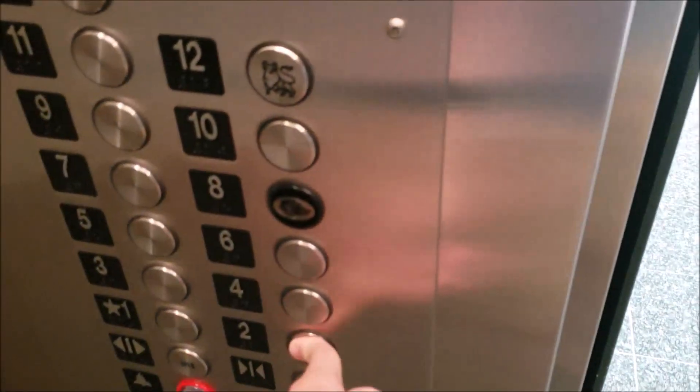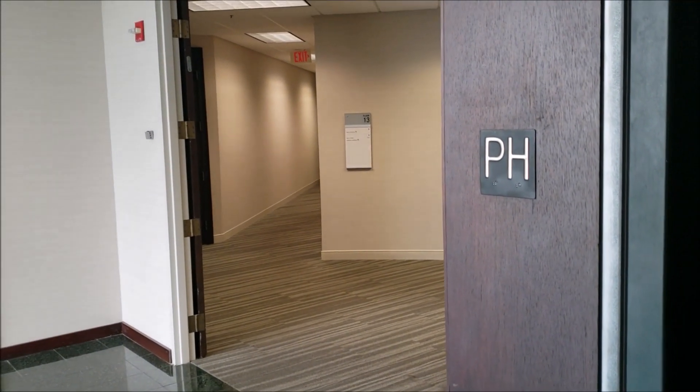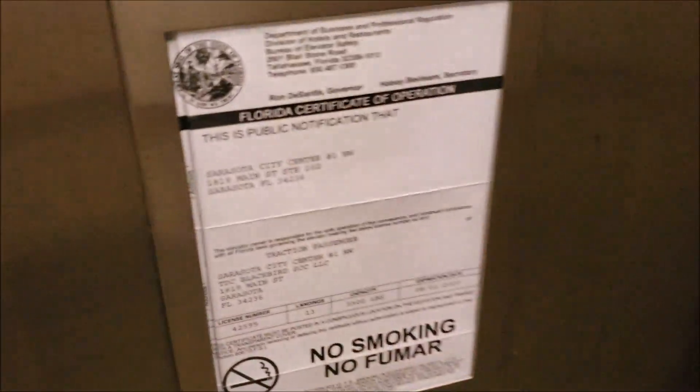You can kind of see the floors passing. The doors are shaking a little too. Again, you can still see down the shaft, all the way down to the bottom. Yeah, it's got a 2020 certificate.